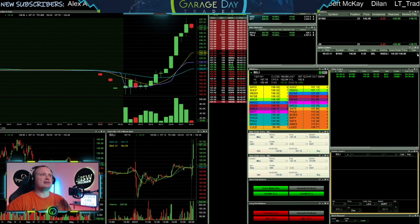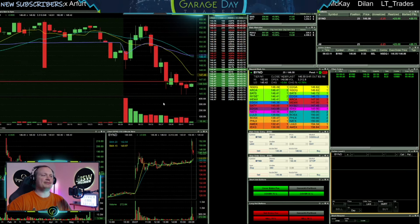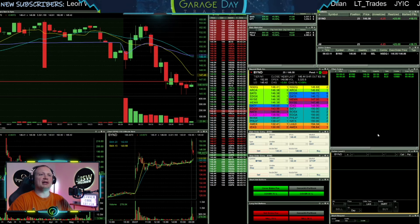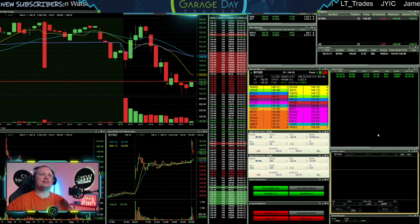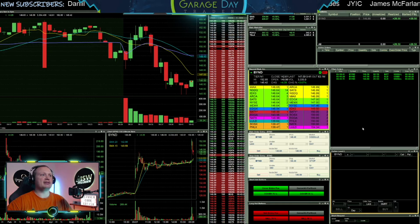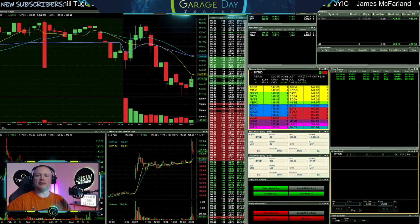All right, barely didn't get to where I was looking for there. Cancel that one out. Now I'm just kind of looking to close this BYND trade — not acting how I want it to. So taking that out there, just a small win in BYND.